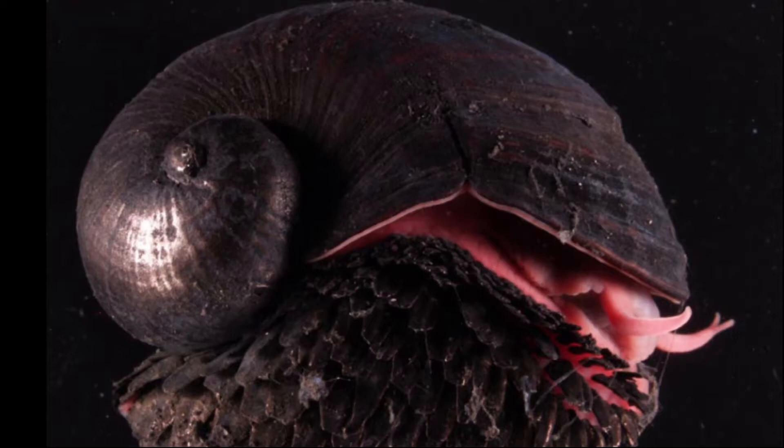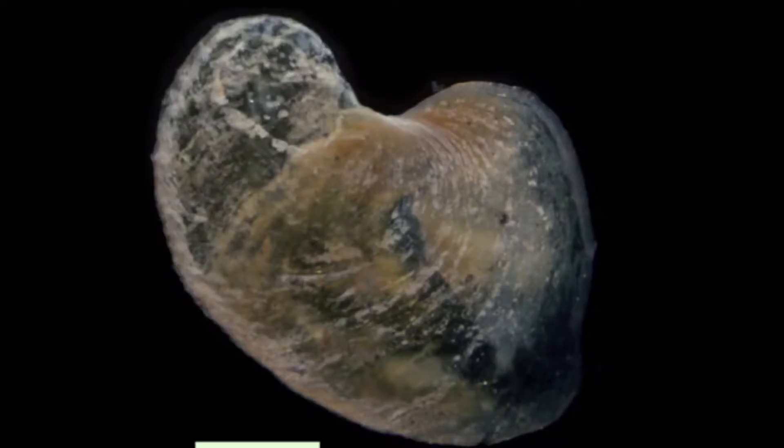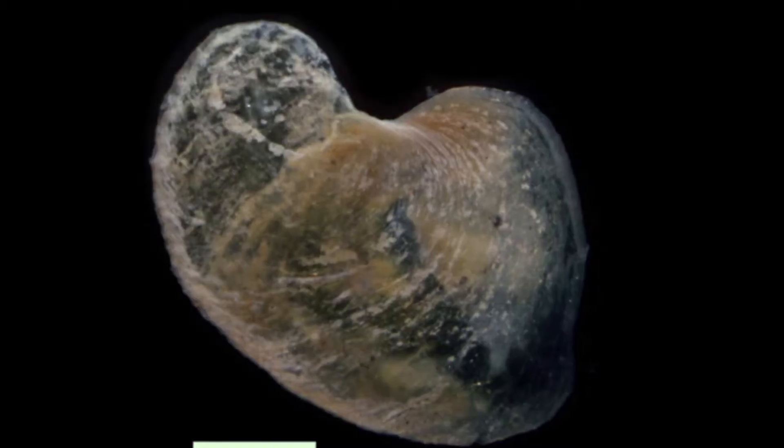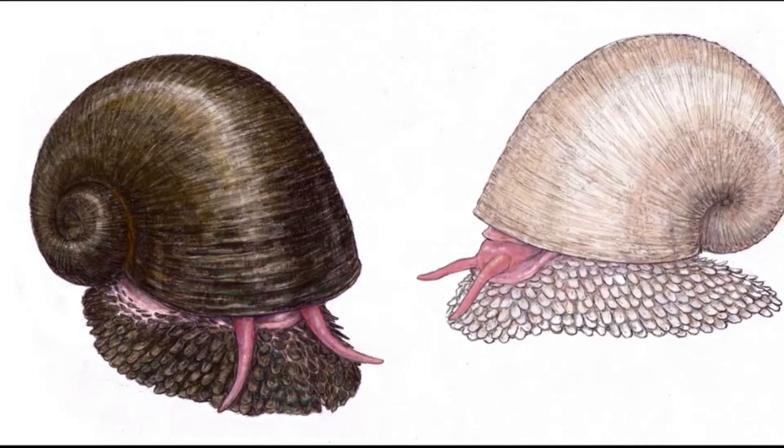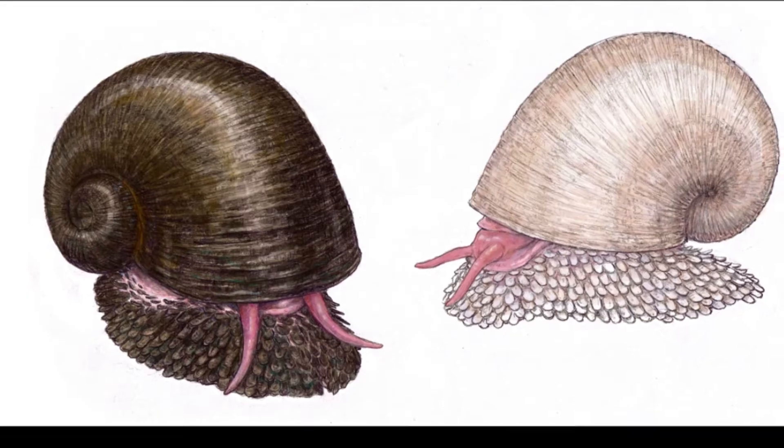The snail incorporates some of these materials into its shell structure. Their specialized shell has three layers: a highly calcified inner layer, a thick organic middle layer, and a special outer layer fused with granular iron sulfide. The unique three-layer structure dissipates mechanical energy, helping the snail fend off attacks from crabs that try to squeeze and crack their shell.